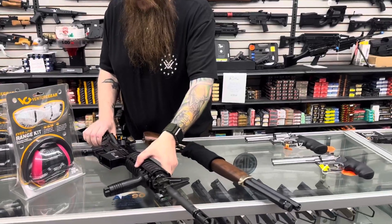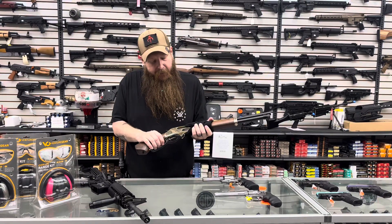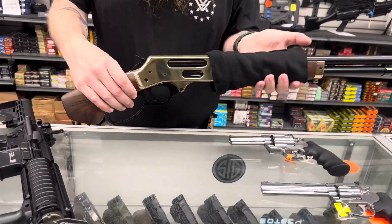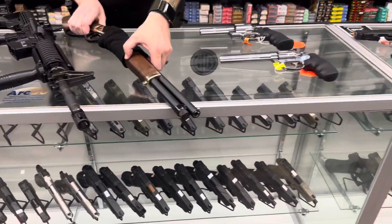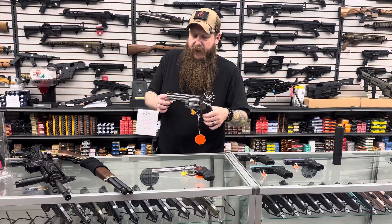From Henry, we have the Golden Boy Mare's Leg in .410. This one does two-and-a-half inch shells only. It is one of their side-load models.